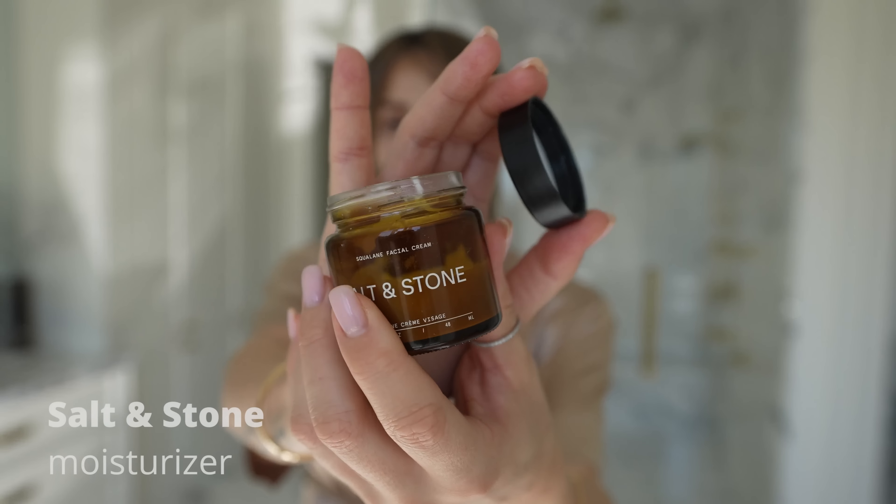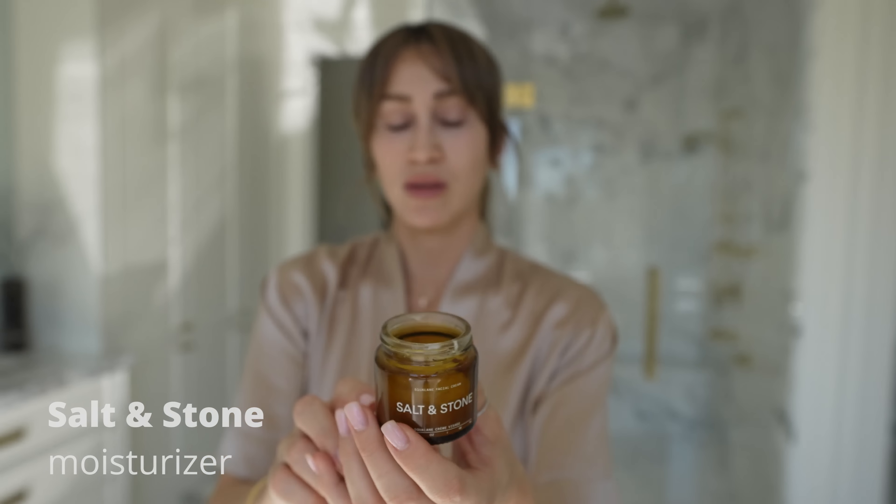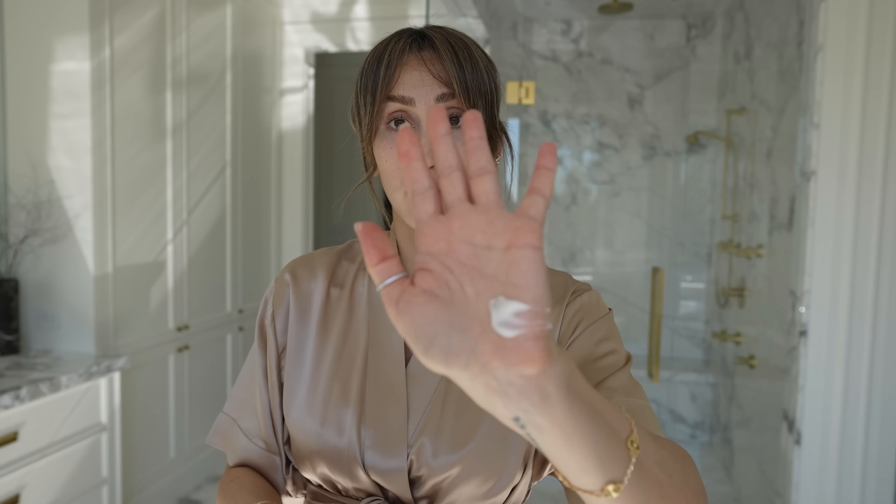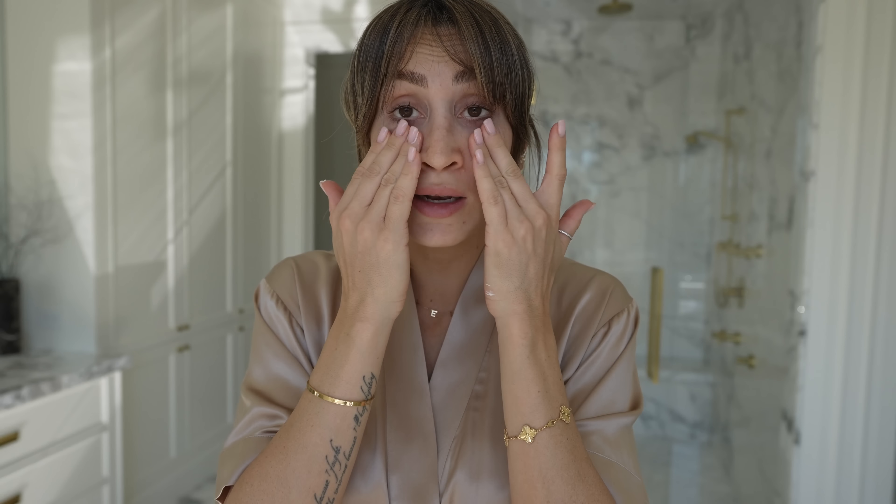Next I'm applying a moisturizer I've really been enjoying lately by Salt and Stone — just a little bit on the palm of my hand and massage it in. I love using my hands for everything — skincare and makeup. I use very minimal brushes and don't use a beauty blender. I know a lot of people swear by makeup sponges and brushes, but as a mom of two I just don't have time for that.